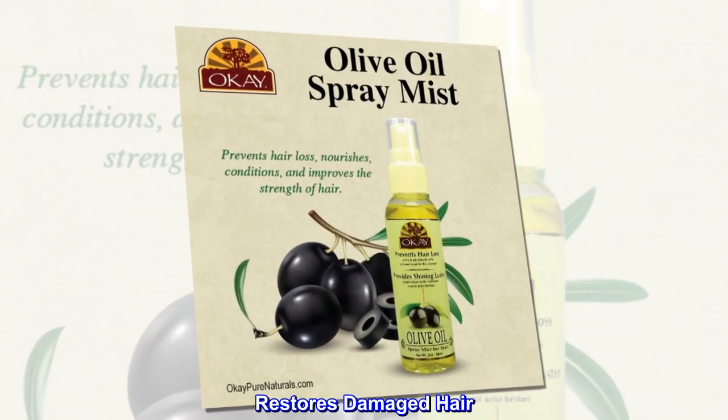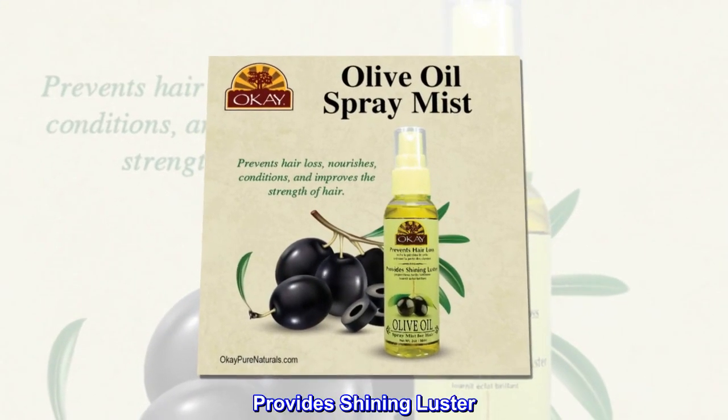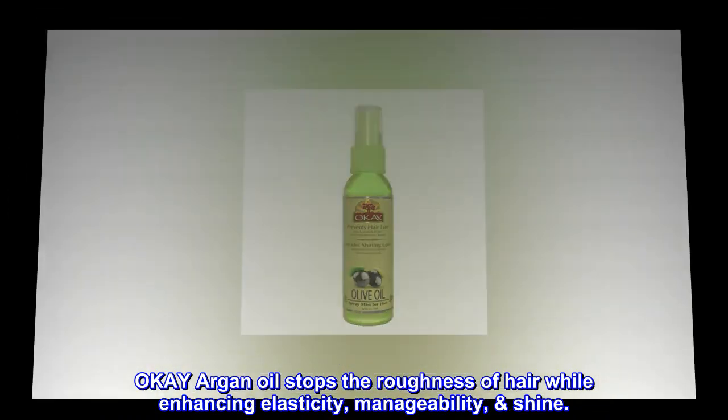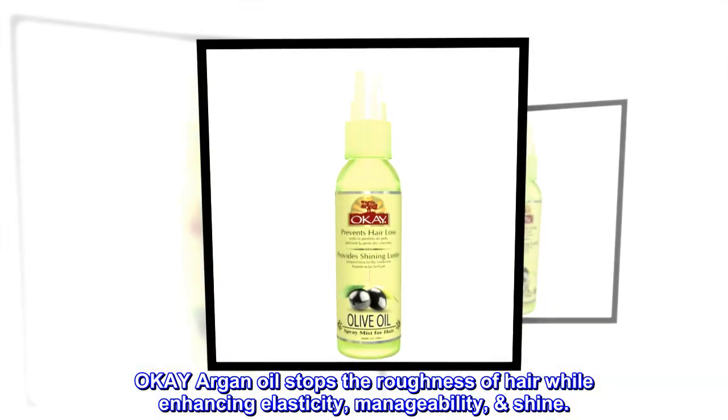Restores damaged hair. Provides shining luster. Argan oil stops the roughness of hair while enhancing elasticity, manageability, and shine.